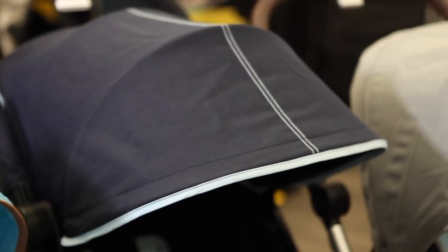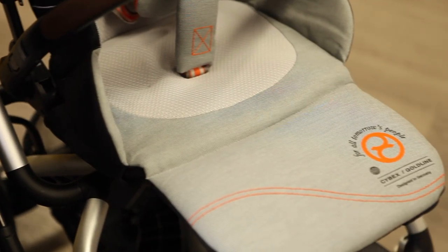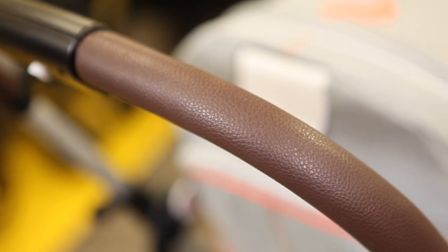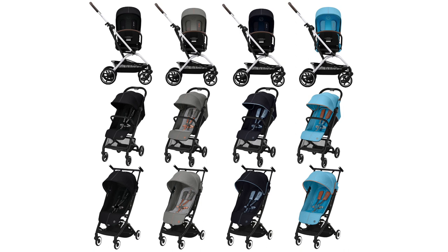Premium woven fabrics are easy to clean, while breathable mesh inserts in the seat area keep your little ones comfortable. The EZS Twist Plus 2 has a brown leatherette handlebar, while the BZ and LaBelle have foam handlebars. Four colors are available for the EZS Twist, BZ, and LaBelle: moon black, lava gray, ocean blue, and beach blue.